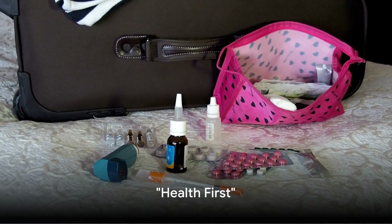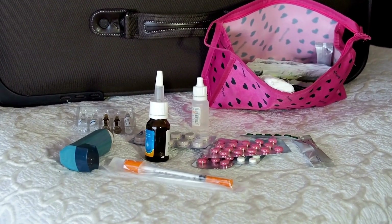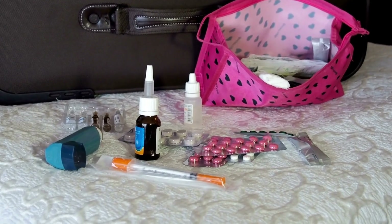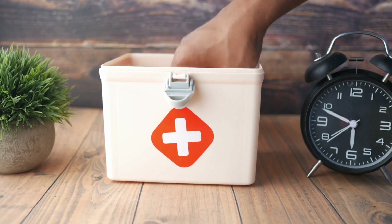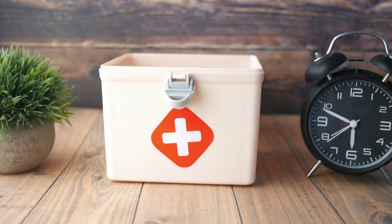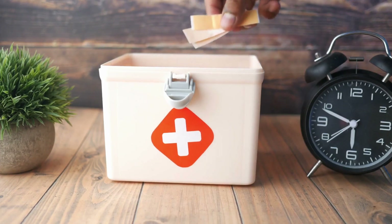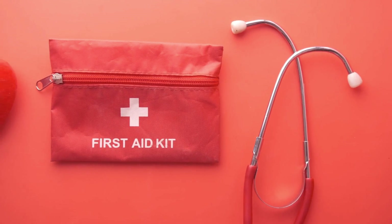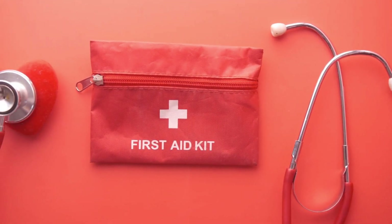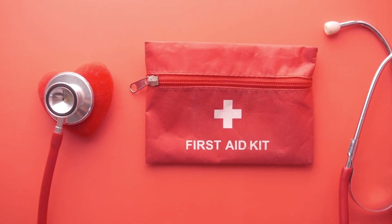Next on the list: health essentials, because nothing ruins a trip faster than falling sick. Imagine this — you're in a beautiful, exotic location, but instead of exploring, you're stuck in your hotel room battling a fever or a nasty cut. That's why a well-stocked first aid kit is an absolute must-have. It should include basics like band-aids, antiseptic wipes, pain relievers, and any prescription medicines you might need.